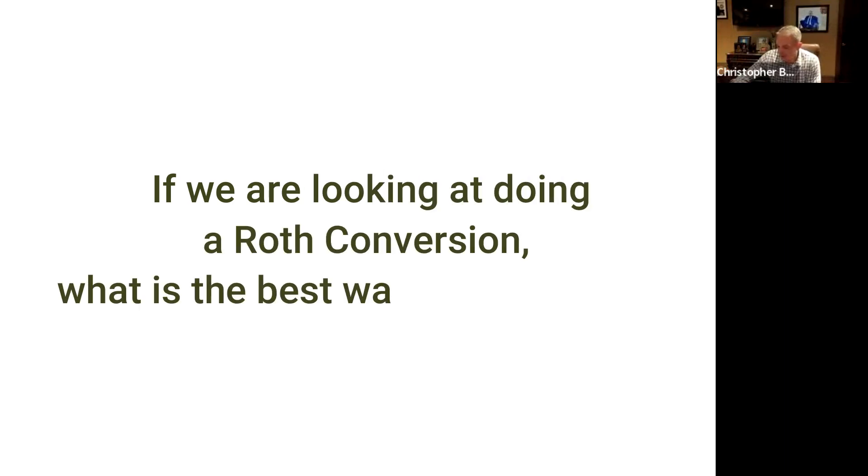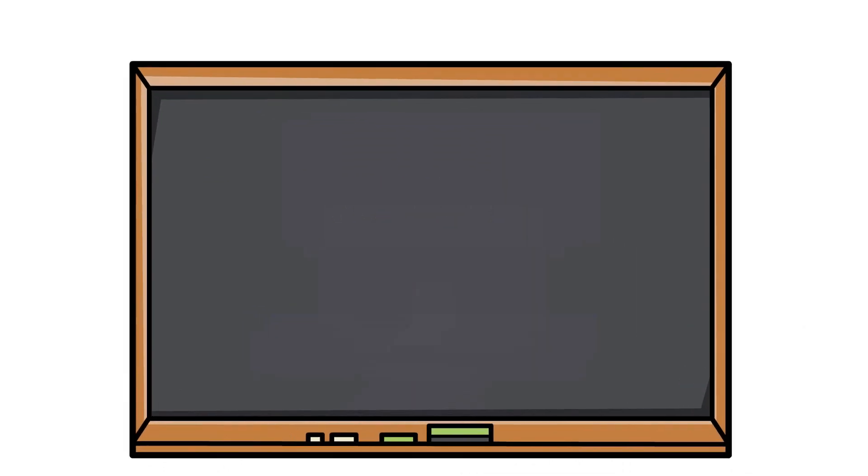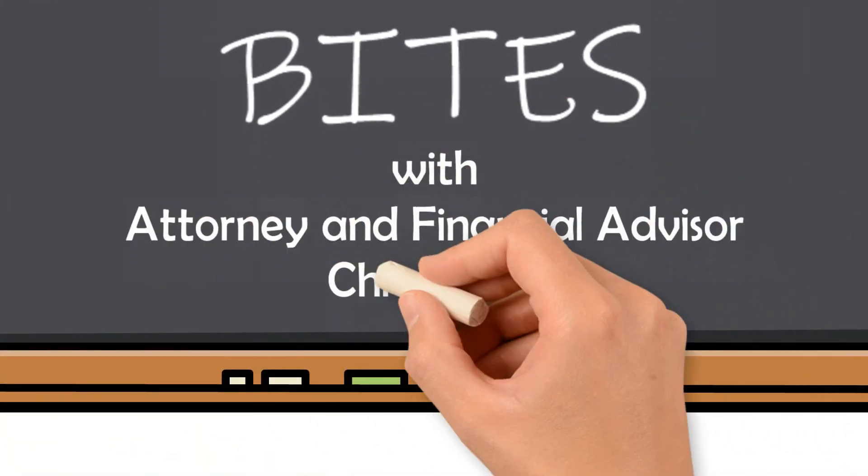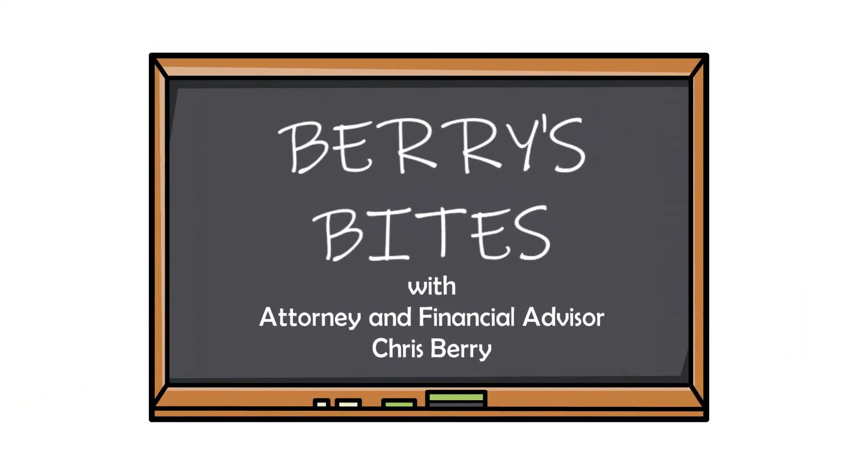If we're looking at doing a Roth conversion, what is the best way to pay the tax? Welcome to Barry's Bites. Please join our host, attorney and financial advisor, Chris Barry.